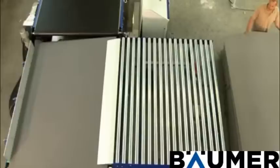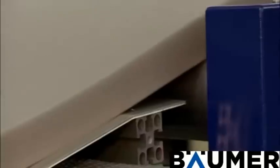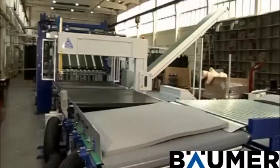The scissor-type lift table can then be raised into the most comfortable position in order to place the sheets on the feeding roller conveyor manually. Individual sheets are then conveyed automatically from the feeding roller conveyor to the alignment station.